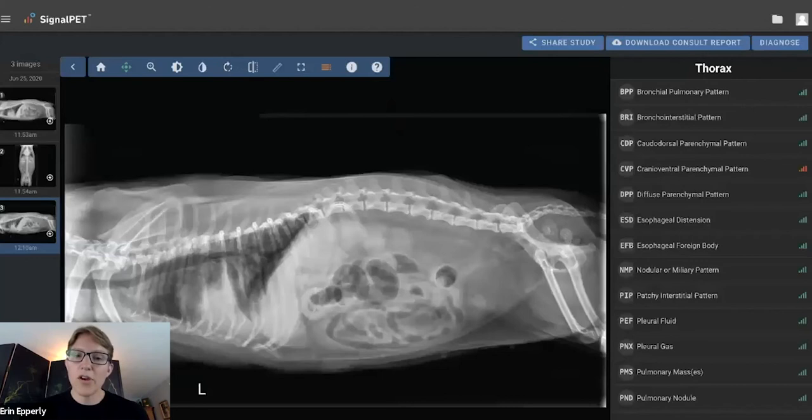Here's what the interface and information you would get from SignalPet: you'll get cranioventral parenchymal pattern with four red bars, meaning AI is very confident there is in fact increased opacity in the cranioventral lungs — which there is. You'll have confirmation that you don't have increased opacity caudodorsally. There's also a vertebral heart score captured. Right now there's not a test for left atrial enlargement, though it'll probably be coming very soon. The VHS in this case is going to be very elevated — that's your confirmation that there is cardiomegaly. If you had any doubts about whether this was congestive heart failure, SignalRay is going to help confirm what you're evaluating. You also get feedback on abdominal structures, and there's her little mammary mass there.